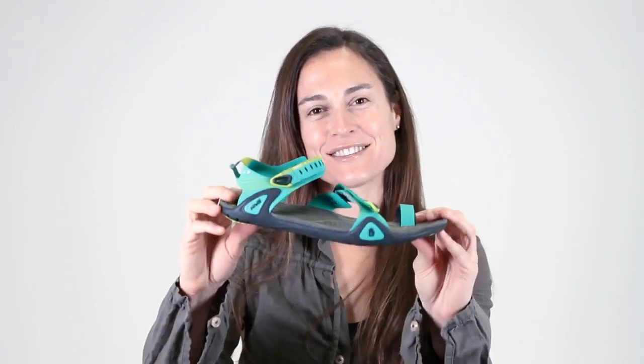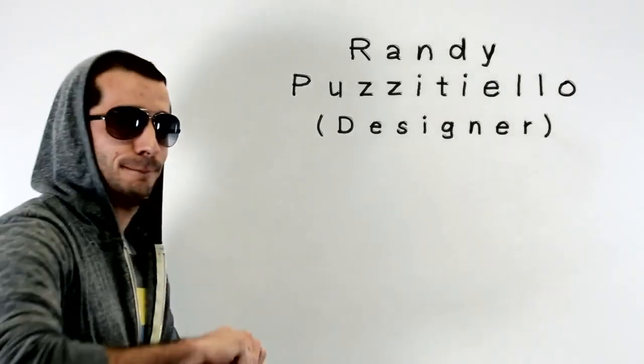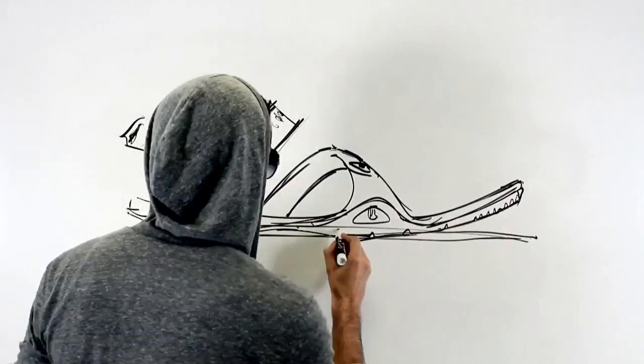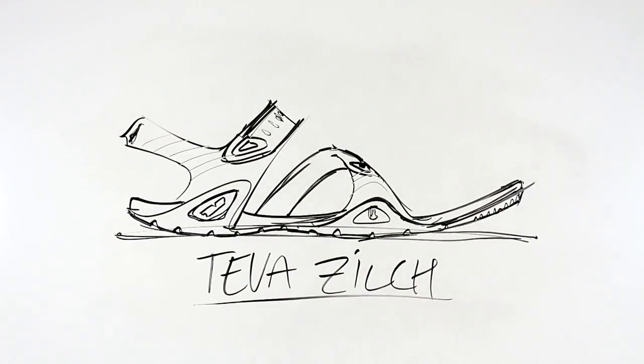Hi, my name is Amy. I work here at Teva and I'm here to talk to you about the story behind the Zilch Sandal. This little gal is the most minimal, flexible sports sandal on the market. This sandal is super minimalist and allows you to feel your environment, but it also protects you from your environment.